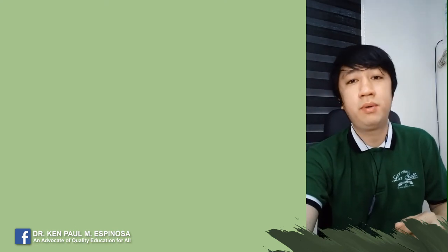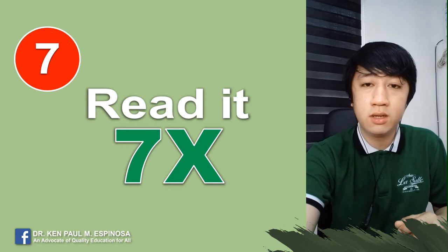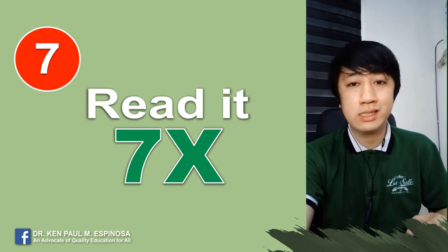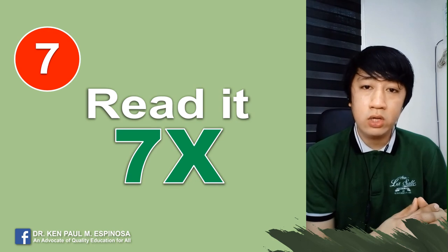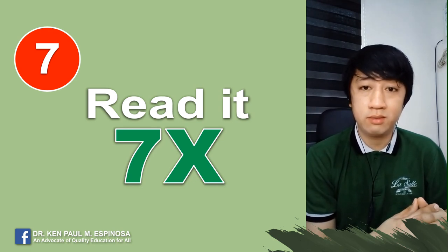Tip number seven: based on research studies, for long-term learning retention you have to read it seven times — especially for students or graduates who will be taking the board exam. You heard it right: you have to read it seven times for long-term learning retention.